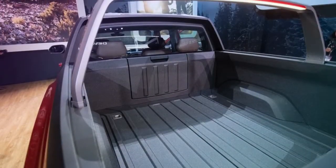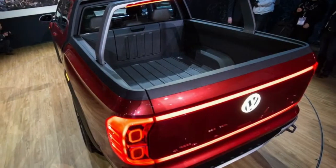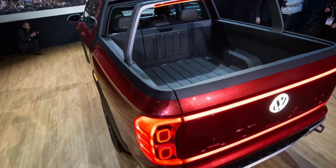While it has no direct comparisons in Volkswagen's lineup here, VW calls the pickup's cargo hold a short bed.